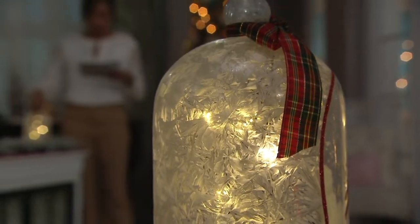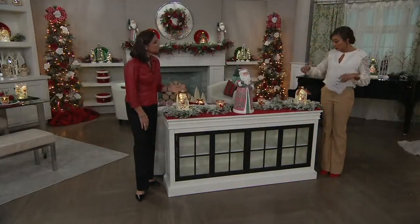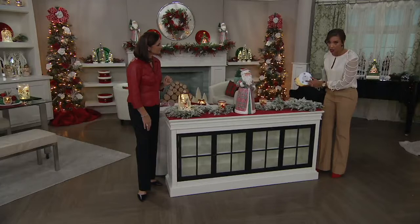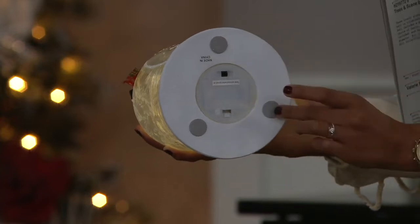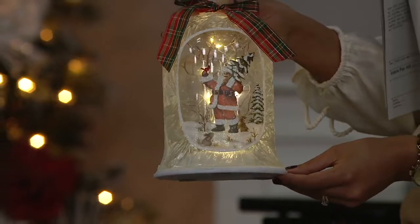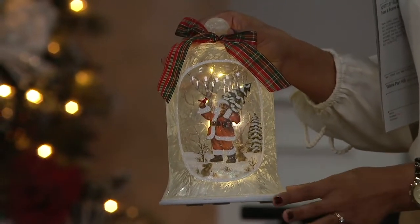These are for indoor use only. You do need to add three triple-A batteries, which are not included — they go right on the bottom of the bell with a standard battery compartment. You have your on/off switch there as well. I love that they included little feet on the bottom — they won't scratch your table whether it's glass or wood. Those little details are important.